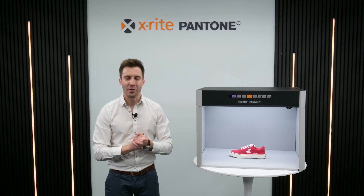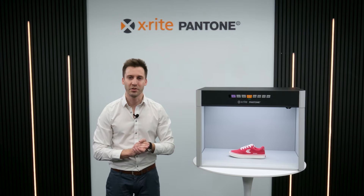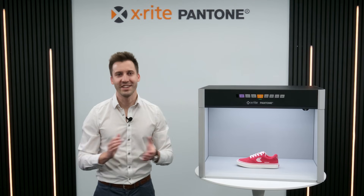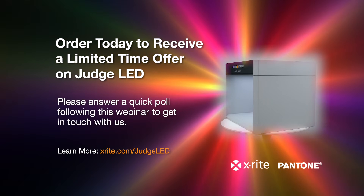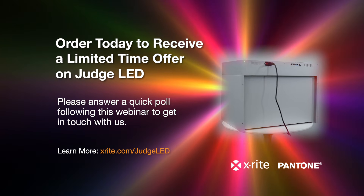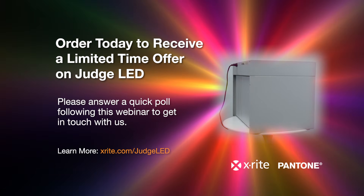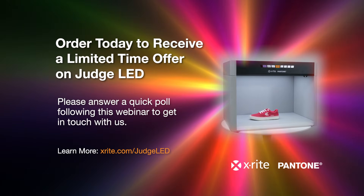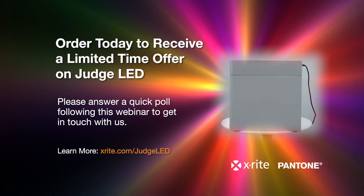We are excited to see how this technology will help your business grow and thrive, meeting today's challenges while preparing for tomorrow's opportunities. The future of color assessment is here. Welcome to the new world of LED-controlled lighting.